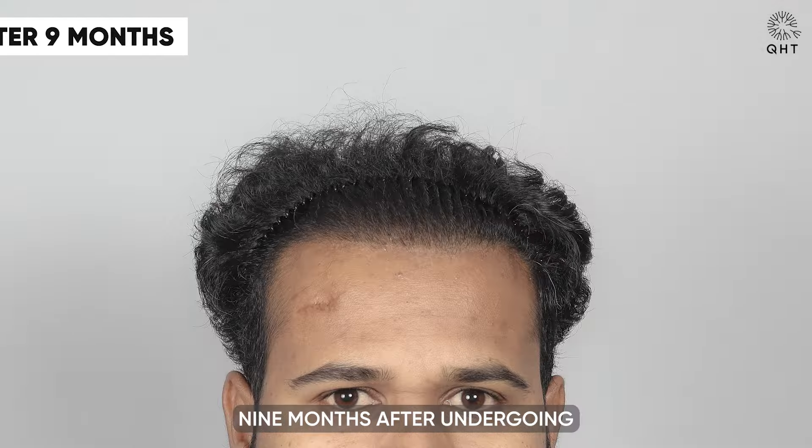Nine months after undergoing hair transplant surgery, our patient is witnessing remarkable improvements. He now enjoys dense hair growth in areas that were once thinning significantly. His hairline has settled into a perfect shape, complementing his facial features and overall appearance. The combined effect of the PRP treatment and the QHT technique has been instrumental in achieving these results.